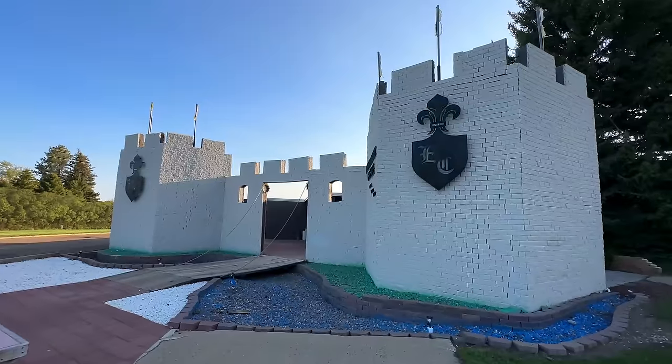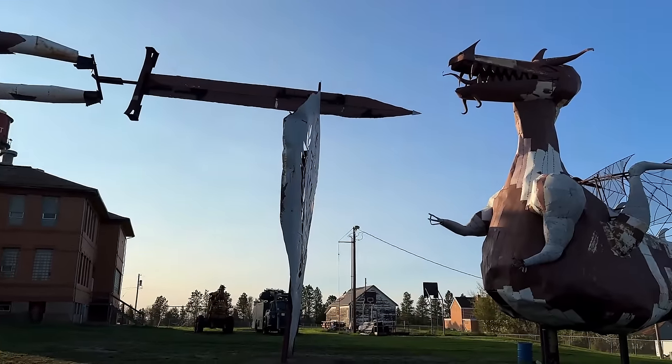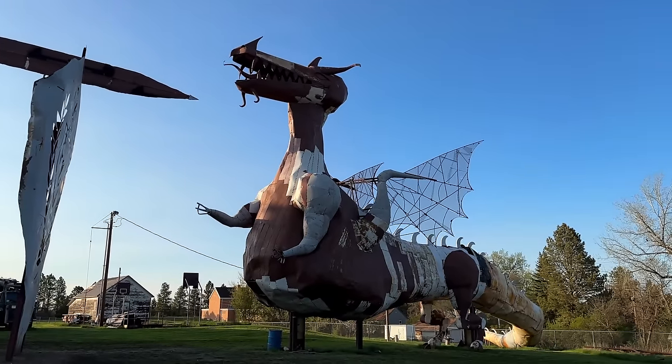I drove all the way to the end of the road and waiting at the top of a small hill at the very edge of town was the Enchanted Castle. Oh my goodness — there is a dragon and a knight. How do I get inside? The moat? The towers? The enormous dragon being slain by a heroic knight out on the front lawn? I simply can't get enough of this.